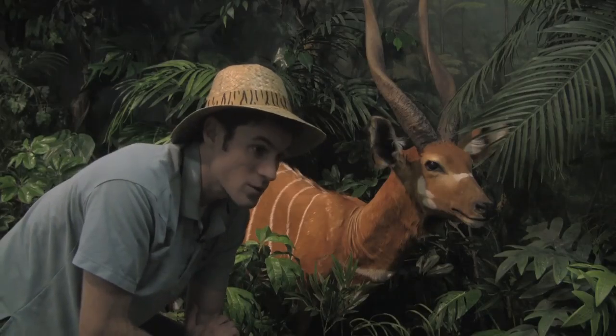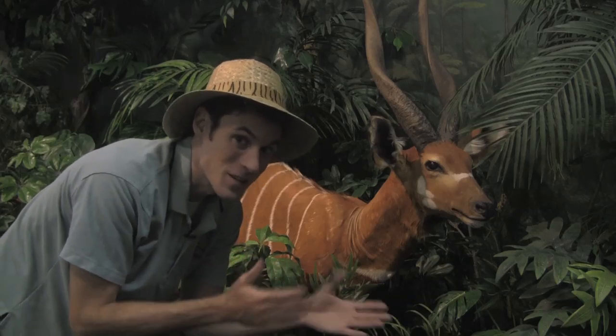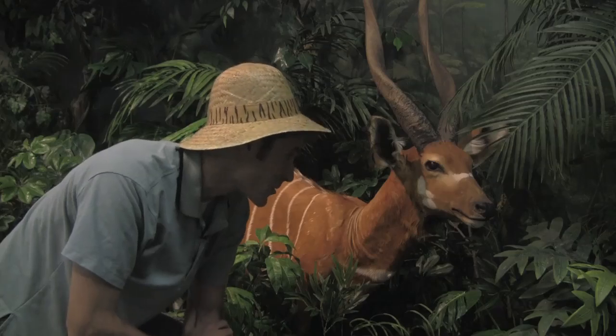They can also go to areas where elephants have recently been, because elephants tend to knock things down when they move around and that opens up a lot of space. So the bongos appreciate that.